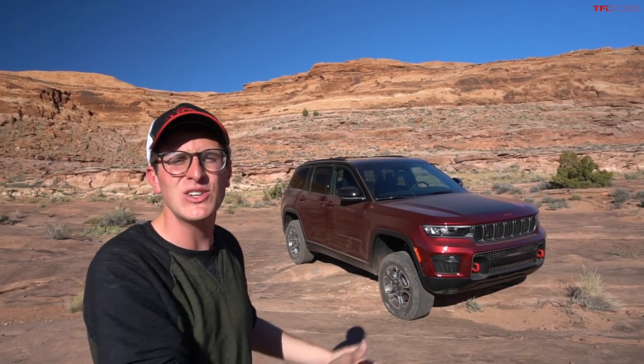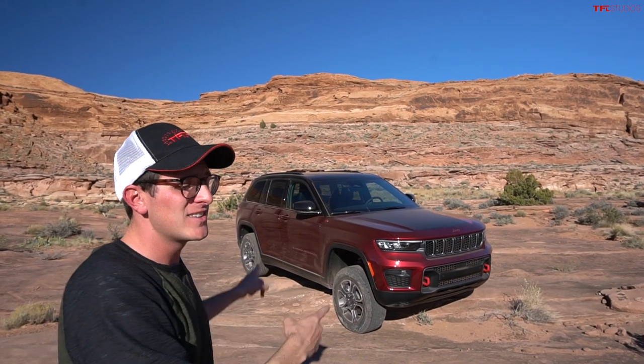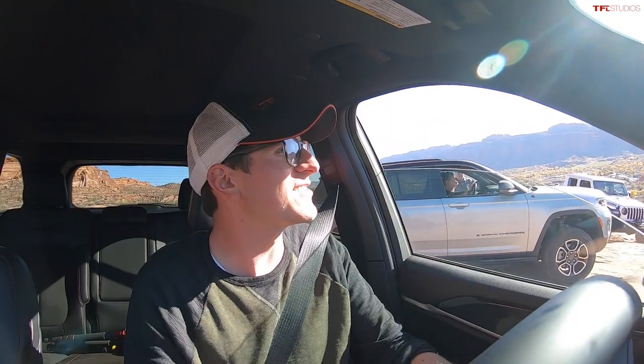Hey guys, I've got a really fun one for you today because behind me is the brand new 2022 Jeep Grand Cherokee. This is the two-row, and this is a Trail Hawk, which means we're going to take it off-road. This is a shoot I've been super excited for because I am in the brand new Jeep Grand Cherokee about to tackle some Moab terrain. This is a Trail Hawk, the off-road model. I've got Alex Dykes filming me on the outside.